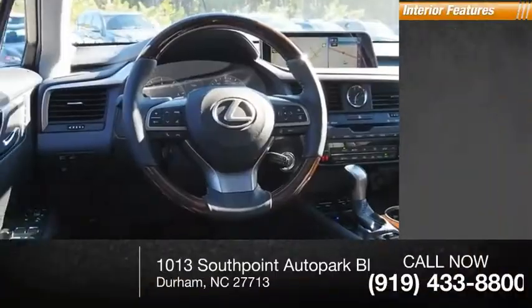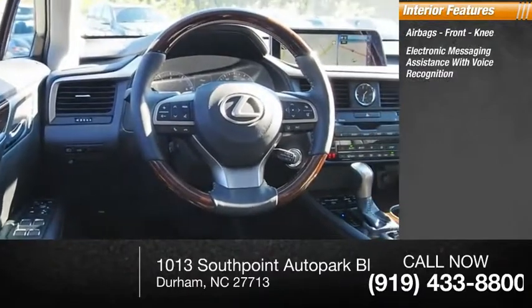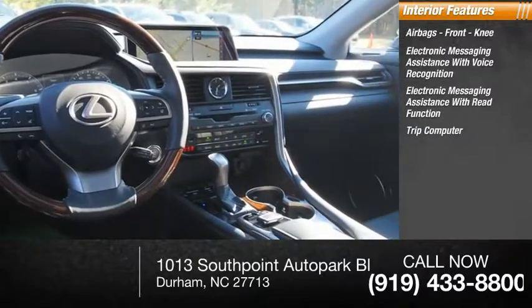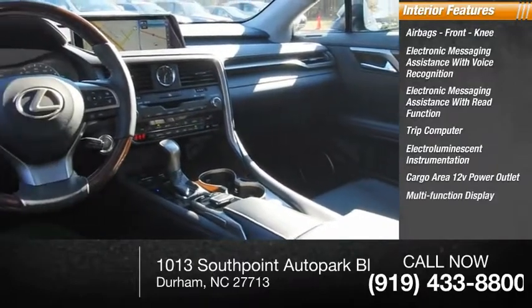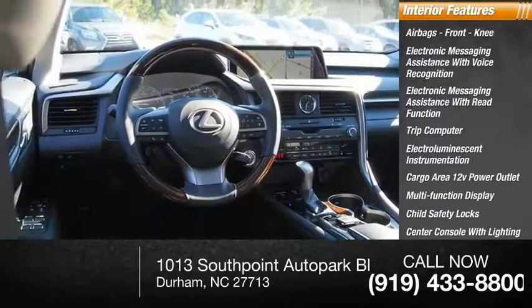Inside you'll find airbags, front knee airbag, electronic messaging assistance with voice recognition, electronic messaging assistance with read function, trip computer, electro-illuminescent instrumentation, cargo area 12-volt power outlet, multi-function display, child safety locks, center console with lighting, and touch-sensitive controls.